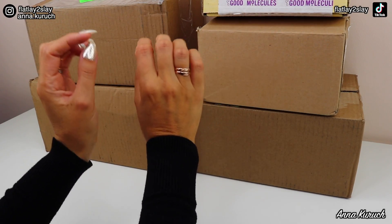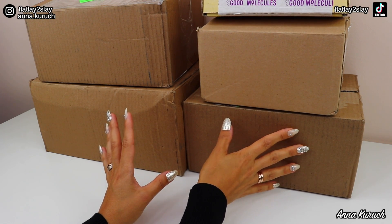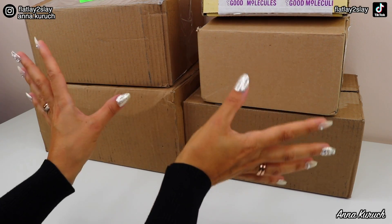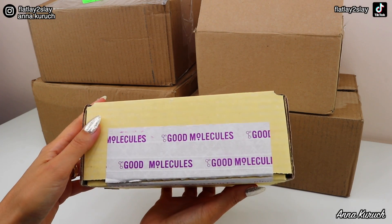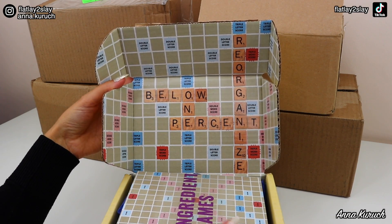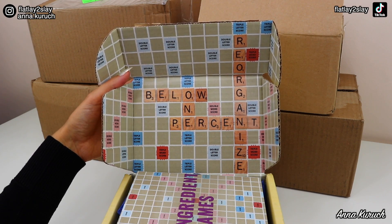Now let's open a couple of PR packages, and after that I'll open all of my drugstore purchases that I put in this box. I thought it would be more intriguing to keep them hidden so it's more like opening presents. The first PR package is from Good Molecules. I really like how Good Molecules does their PR packages — they're very interesting and just an experience to open.